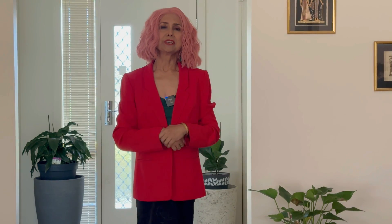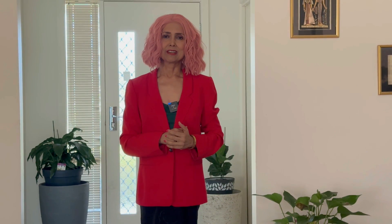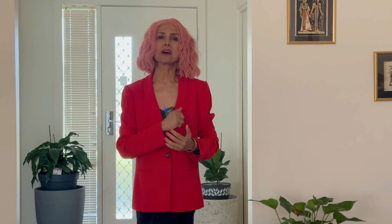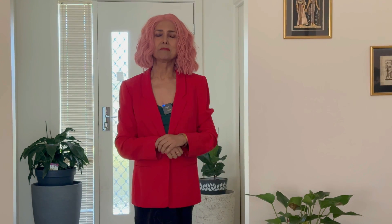Whatever you do this Christmas, have a blast. Spend quality time with your loved ones. Leave the doom and gloom behind. Let's all get together and count our blessings. Coming up next — my Christmas prezzy to you: vignettes of Christmas in Melbourne, coming up in the next video.